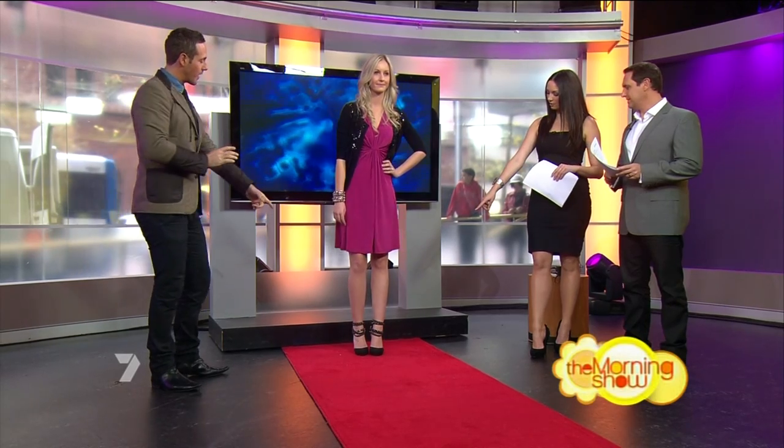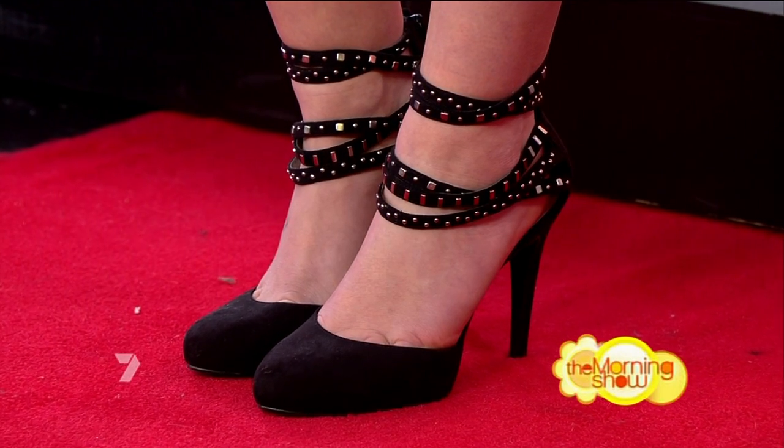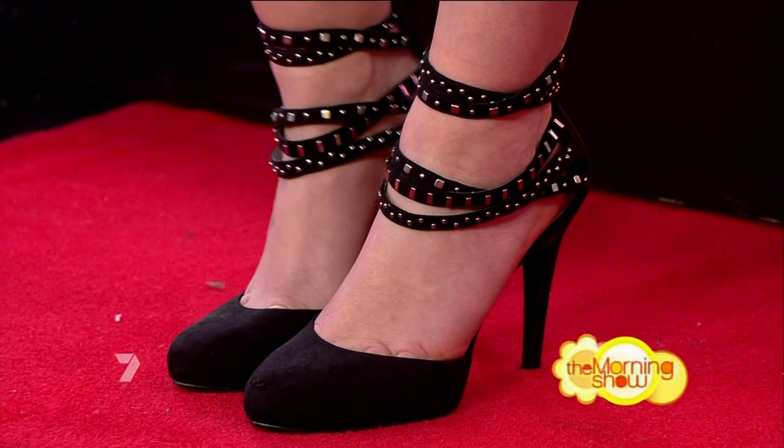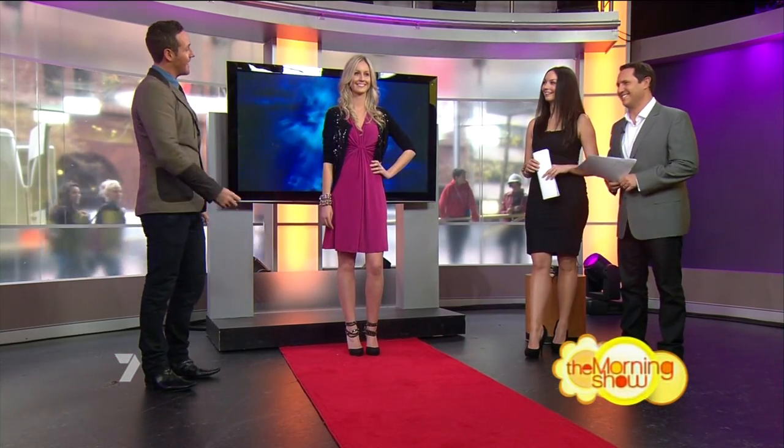I love these shoes — great statement shoes. If you're conscious about your tummy, draw people's eyes away — down to your feet or up to your top half with a necklace or a hat. And these are great shoes from Target.